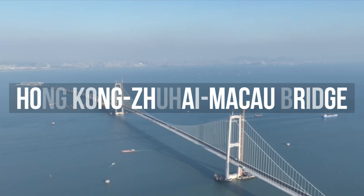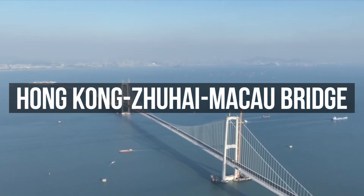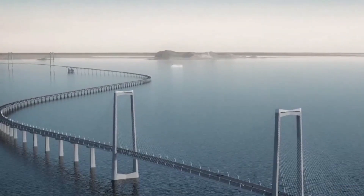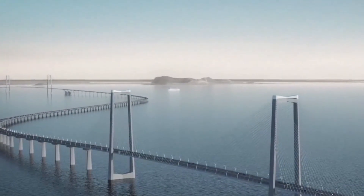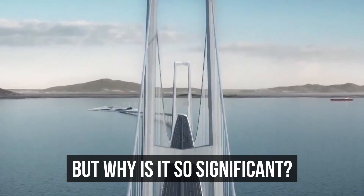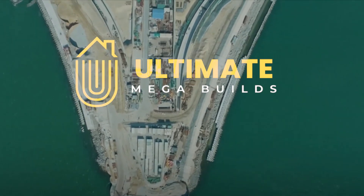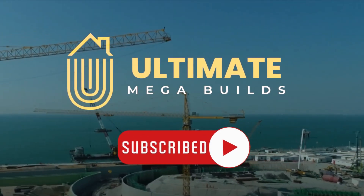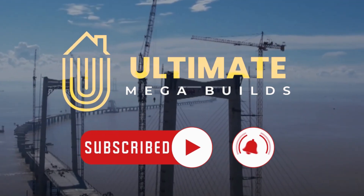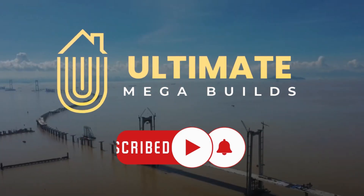Located just north of the Hong Kong-Zhuhai-Macao Bridge, the Shenzhen-Zhongshan link is a direct competition that could shake up Hong Kong's economy and logistics sector. But why is it so significant? Today at Ultimate Megabuilds, we'll look into how this groundbreaking project was brought to life and what this megaproject means for the future of regional transportation.